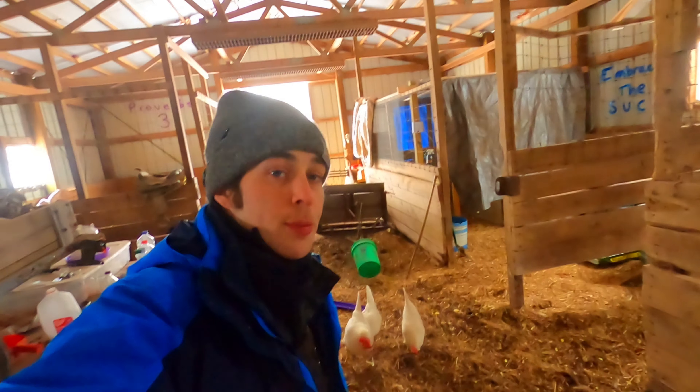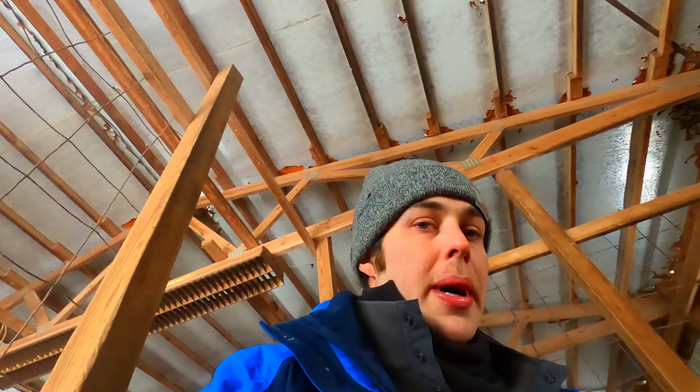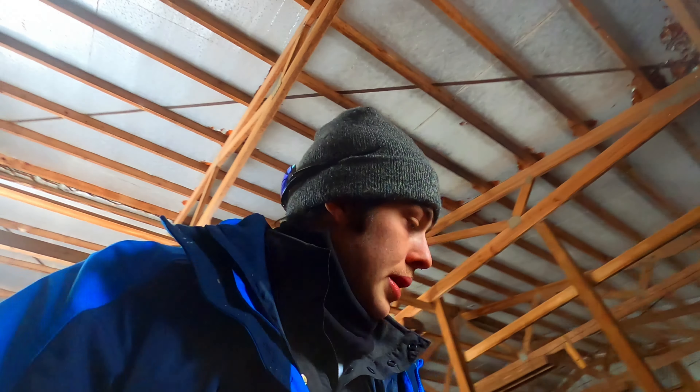This is the same mulch pile that we got a while back. The chickens have been picking through it and it's slowly dwindling down. I just stirred that up so the chickens will have something to do today — keep them busy, keep them from getting bored and picking on each other, because they tend to do that. Trying to keep myself sane too.